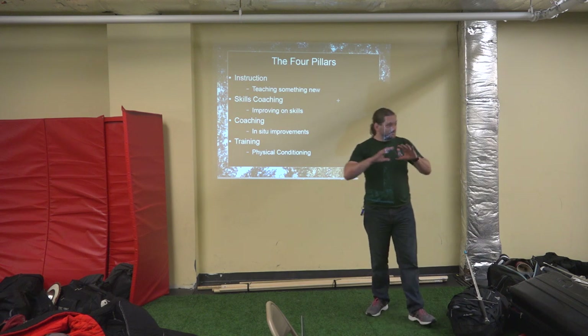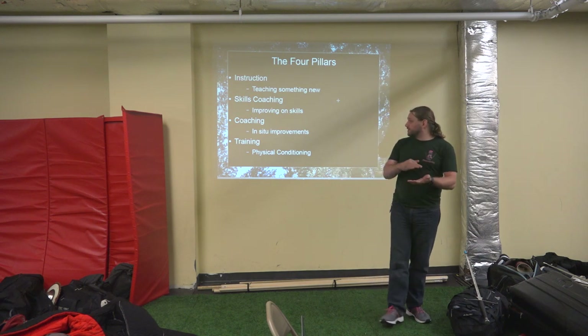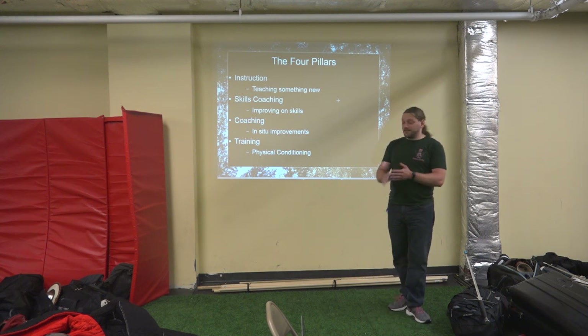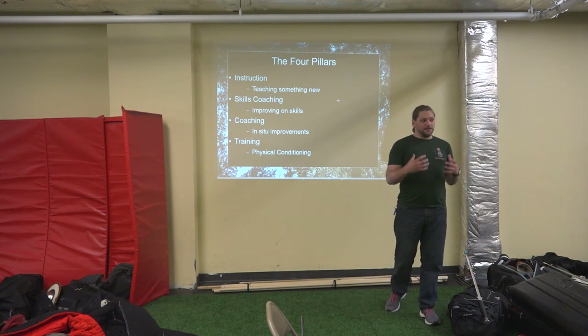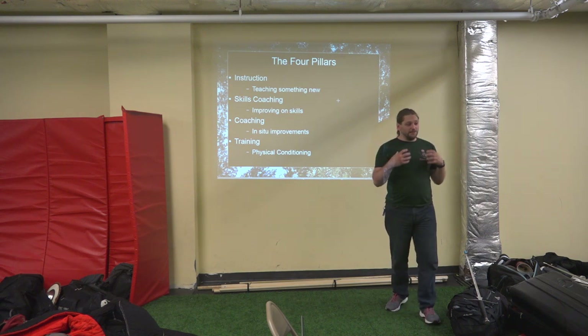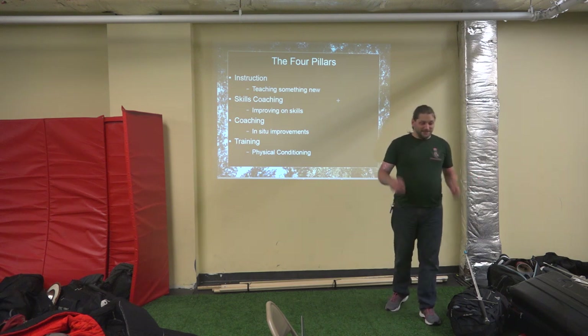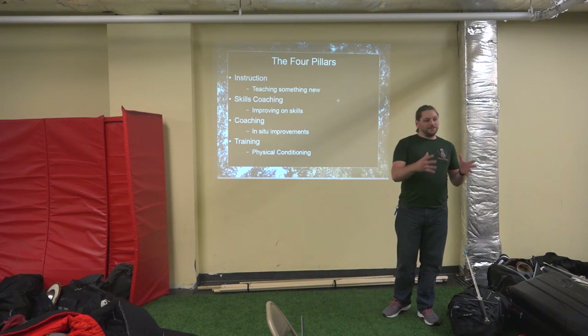The four pillars, very basically, are instruction, skills improvement, coaching, and training. Instruction is the transmission of information — I have knowledge and I'm giving you that knowledge. This is how you cut a fendente, this is how you cut a croce. If you don't have that information, I need to give you that information. This is instructional teaching.